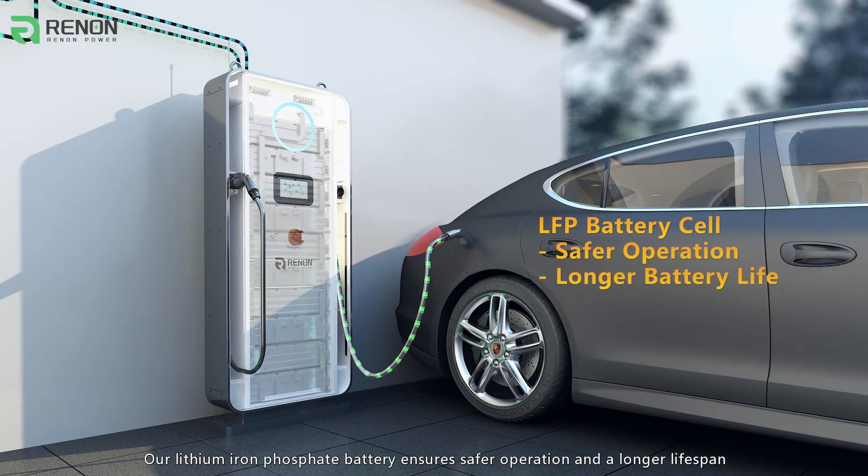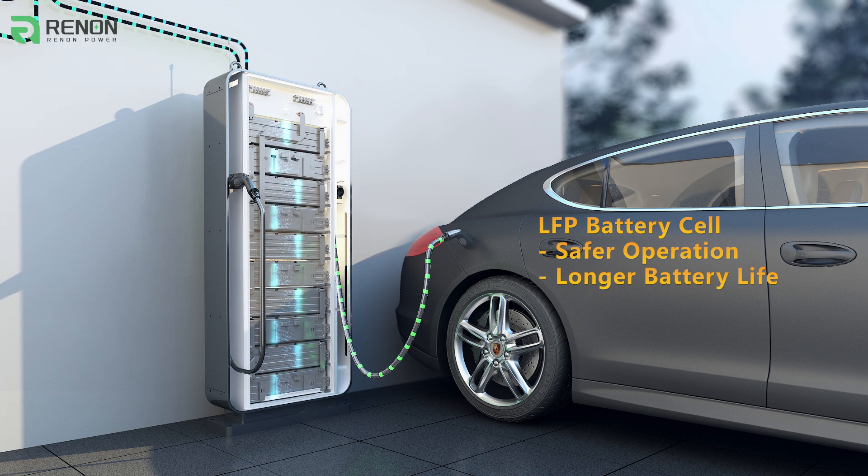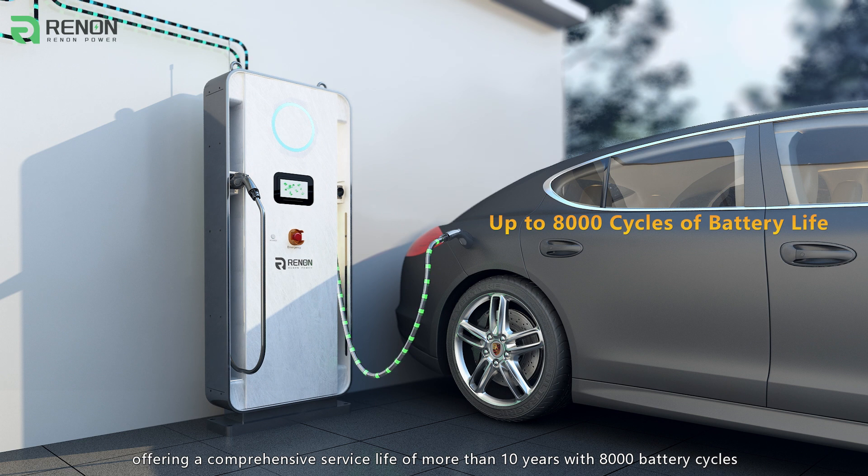Our lithium-ion phosphate battery ensures a safer operation and a longer lifespan, offering a comprehensive service life of more than 10 years with 8,000 battery cycles.